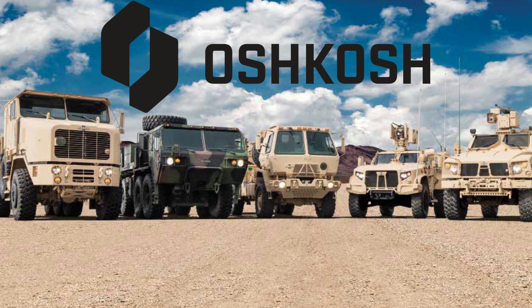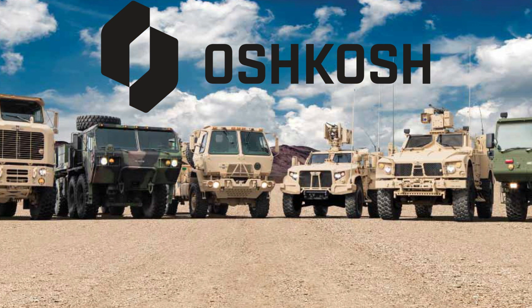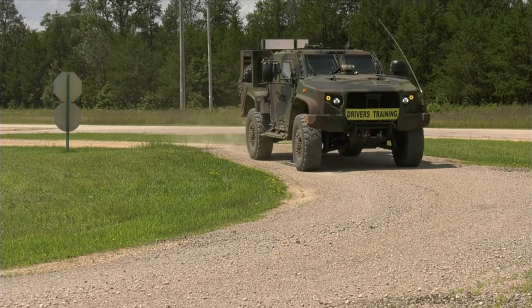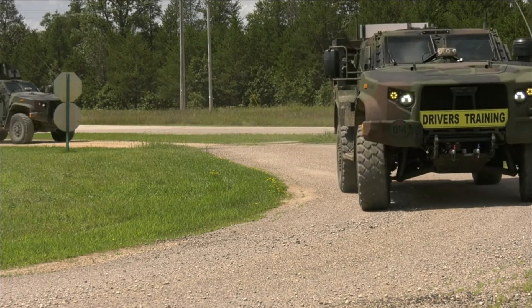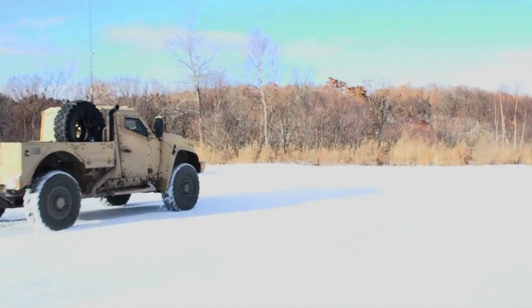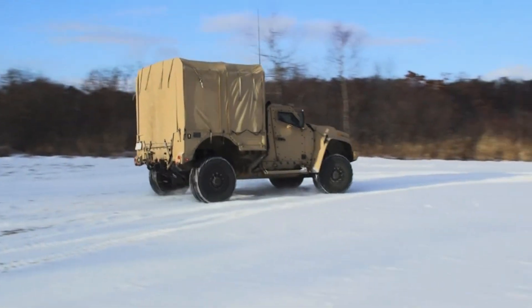Oshkosh Corporation won the initial contract to provide the U.S. Department of Defense with JLTVs in 2015. The first JLTVs were delivered to U.S. military units in 2019, and the vehicle continues to undergo further development and testing to meet evolving mission requirements.